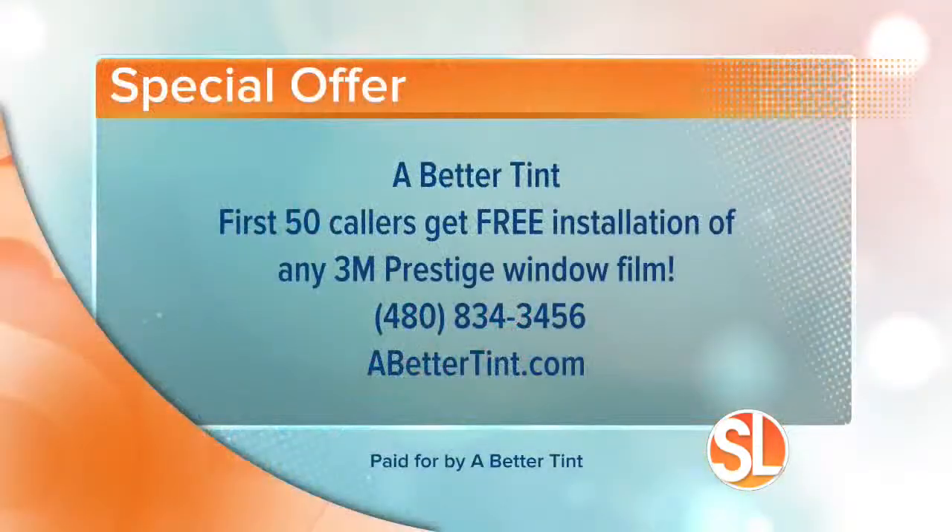A Better Tint has a very special offer for you this holiday season for our Sonoran Living Live viewers. For the first 50 callers you will receive free installation of any 3M Prestige window film. The number to call is 480-834-3456 or visit abettertent.com.